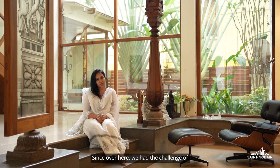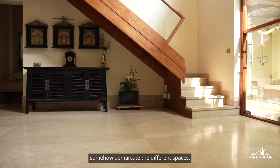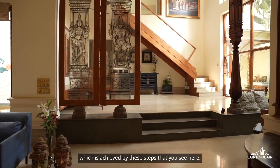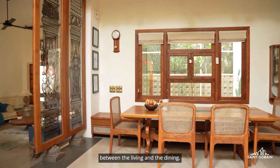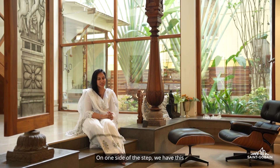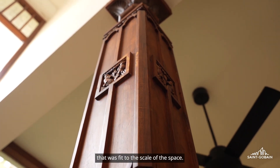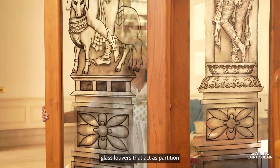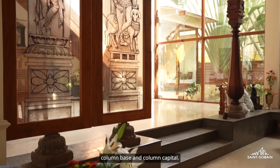Since we had the challenge of limited space to play with, we decided to go with an open plan. But with an open plan, we have to somehow demarcate the different spaces. So we came up with the idea of a level difference between the living and the dining, achieved by steps — a one-and-a-half-foot level difference. On one side of the step we have an antique refurbished teak wood column fitted to the scale of the space. On the other side, vertical glass louvers act as a partition, which are painted glass panels on column base and column capital.